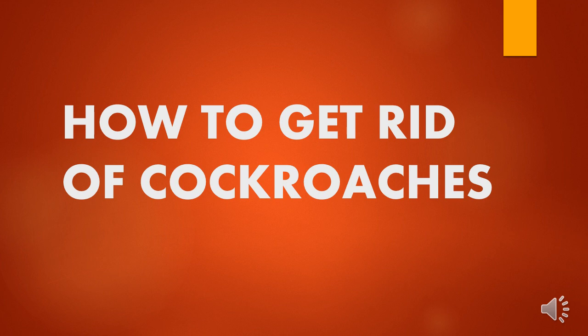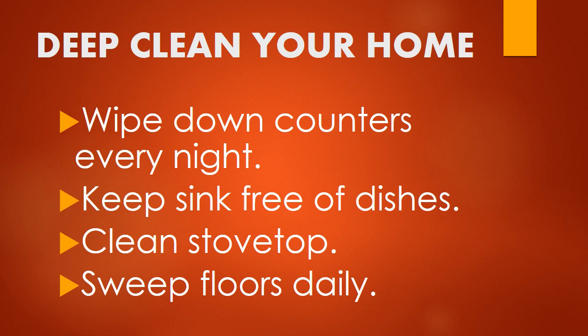How to get rid of cockroaches. First, deep clean your home. As with most household pests, an ounce of prevention is worth a pound of cure. You've got to make sure your house is spic and span, because cockroaches are attracted to food residue, particularly grease.